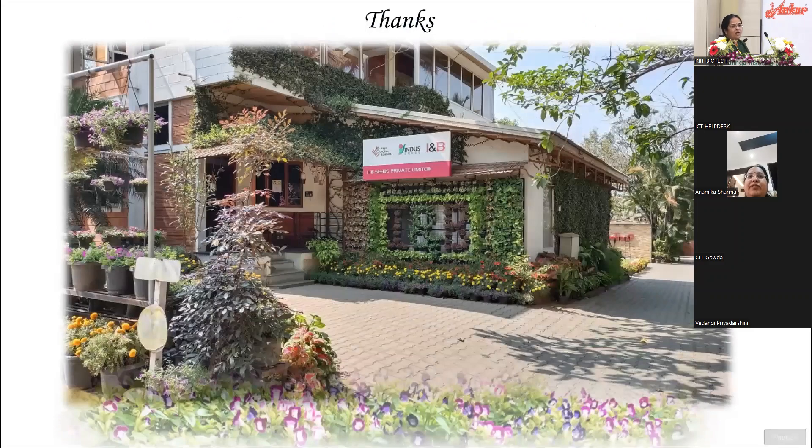This is INB Seeds in Bangalore — it looks like a quaint resort rather than a breeding company. You're all welcome to visit us anytime. I'll be happy to take any questions. We'll be taking only one question since the speaker has already taken 35 minutes. Thank you for letting me talk.